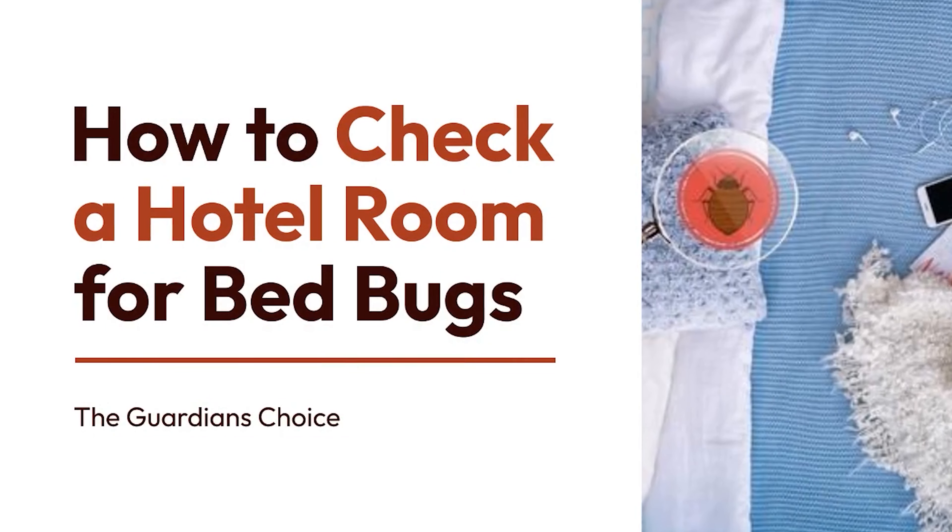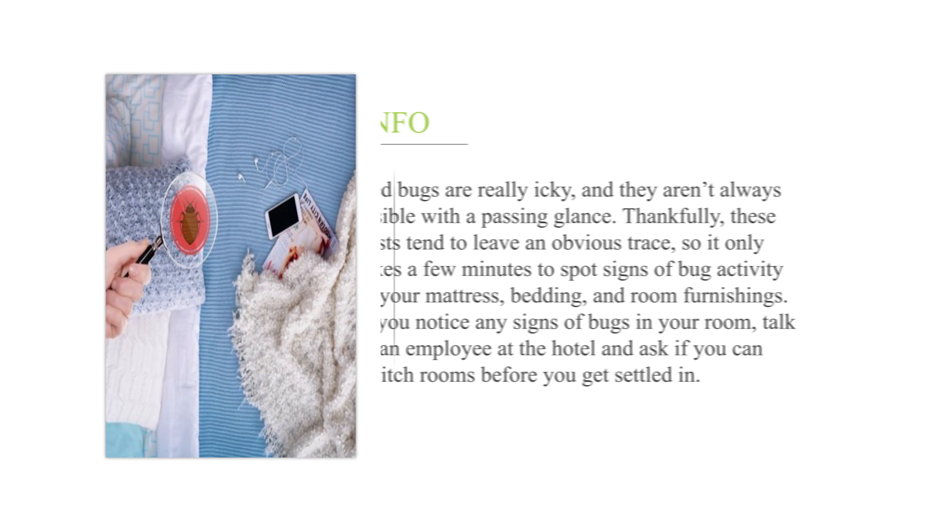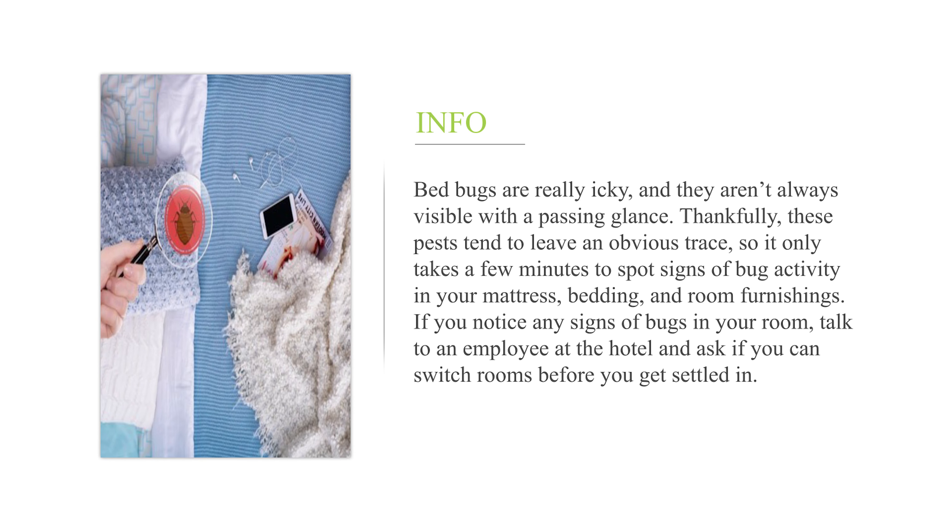How to check a hotel room for bed bugs. Bed bugs are really icky, and they aren't always visible with a passing glance. Thankfully, these pests tend to leave an obvious trace, so it only takes a few minutes to spot signs of bug activity in your mattress, bedding, and room furnishings. If you notice any signs of bugs in your room, talk to an employee at the hotel and ask if you can switch rooms before you get settled in.